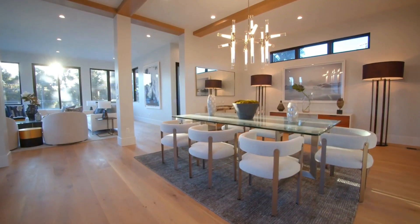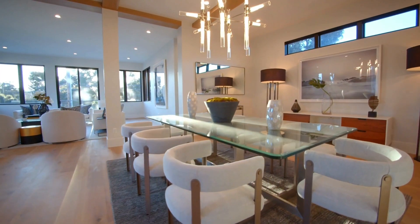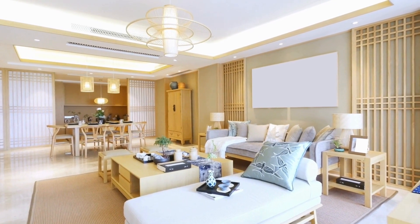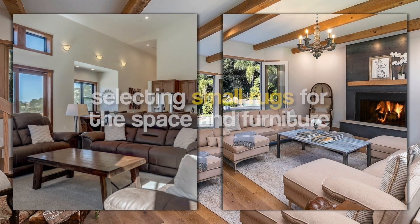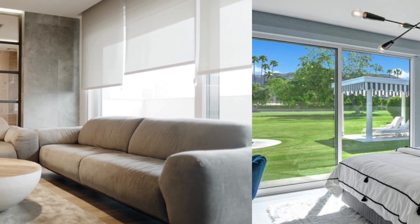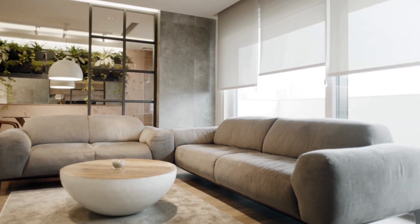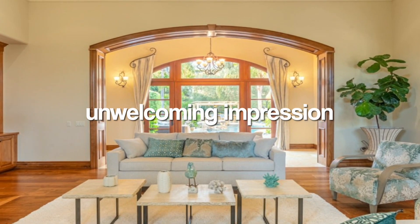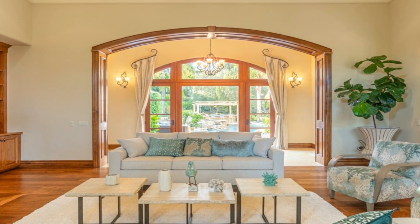Rug that's too small: your living space can be elevated with a fabulous rug — it defines the living area in an open-plan room and grounds your furniture. When buying a rug, however, the most frequent error people make is selecting one that is too small for the space and furniture. A too-small rug is usually positioned far from the room's furnishings, creating an uneven and unwelcoming impression.